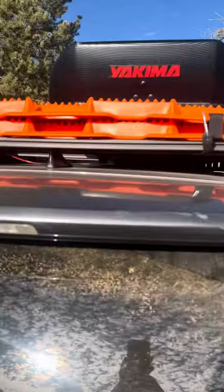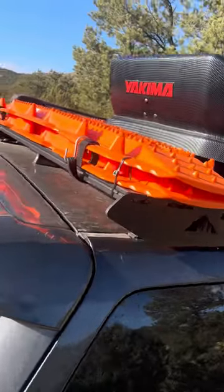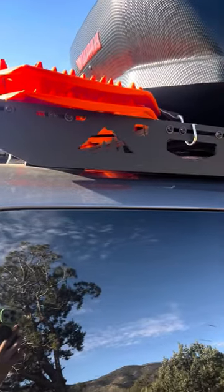I have traction boards here on the back that are mounted on my roof rack. I can stick them under my tires if I lose traction in sand or snow or something like that. They're just bungeed onto my roof rack.